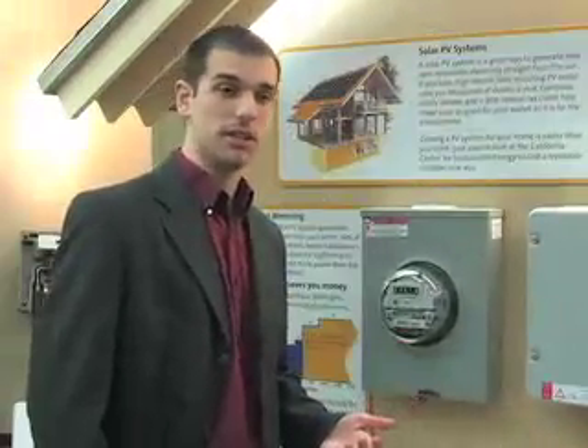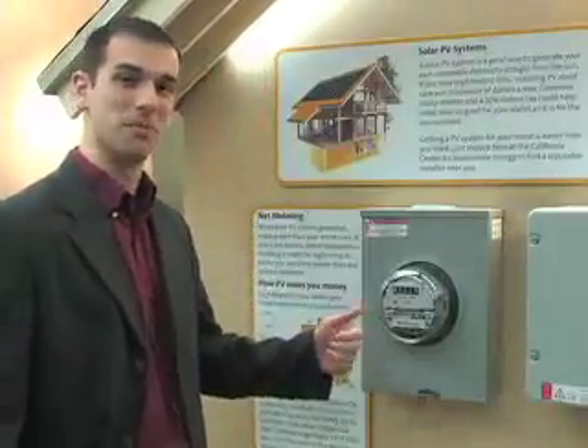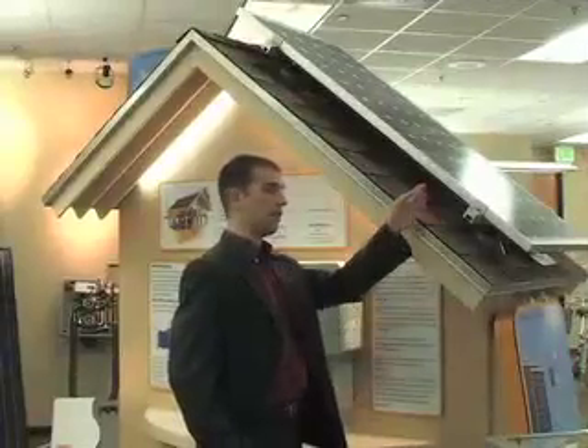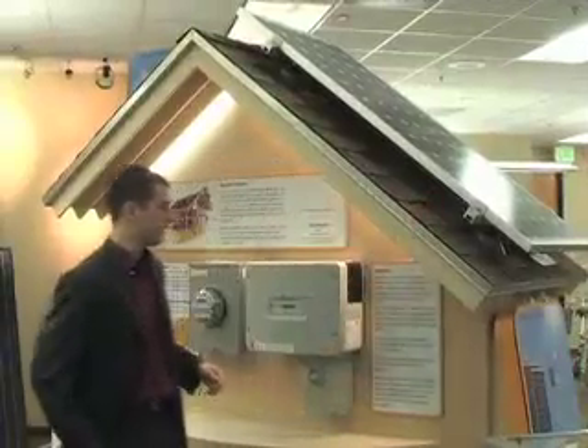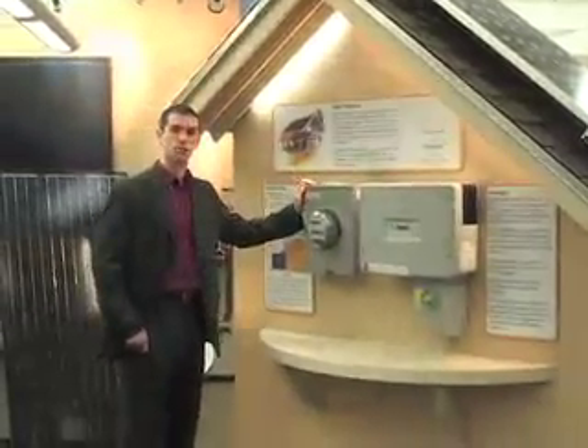That's the basic PV system. The really cool thing about a system like this is it can spin your meter backwards. The basics of the PV system are the solar panels, the inverter, and your home's power meter.